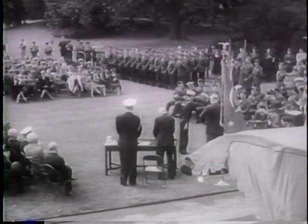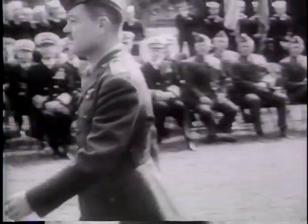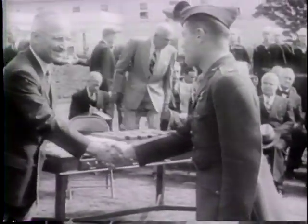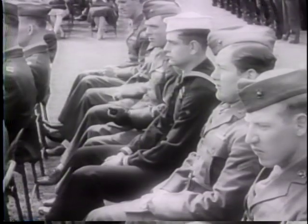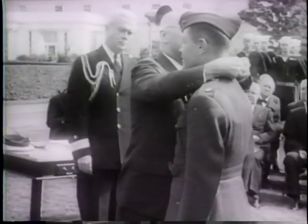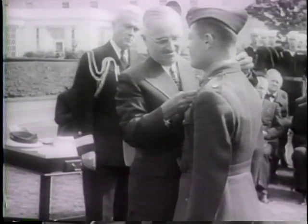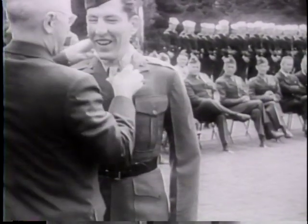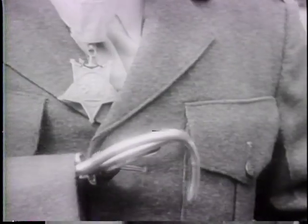The Congressional Medal of Honor for Lieutenant Colonel Boynton, Marine Corps flying ace just home from Japanese imprisonment. President Truman decorates a group of 14 Marine and Navy men for heroism above and beyond the call of duty. Sergeant Harrell lost both hands on Iwo Jima.